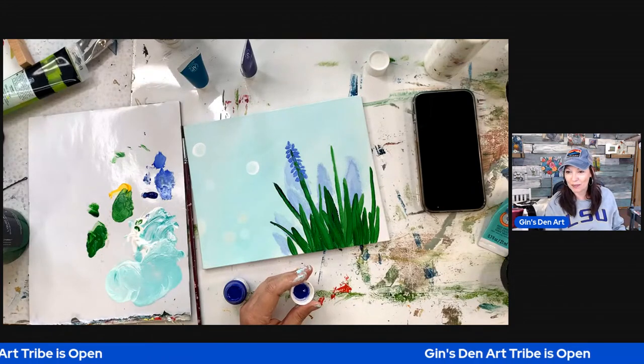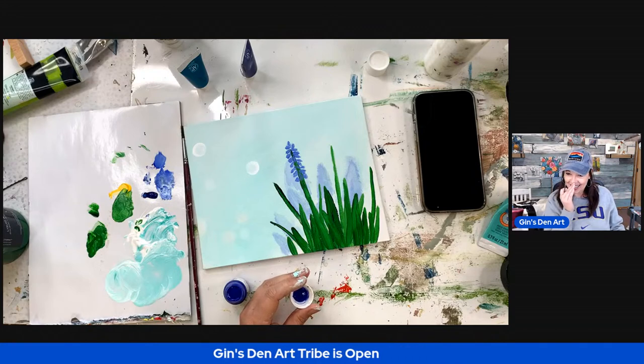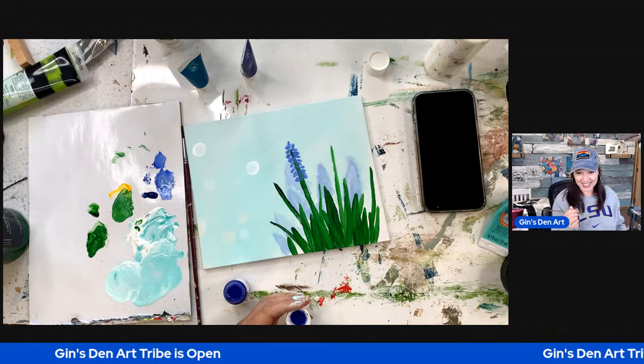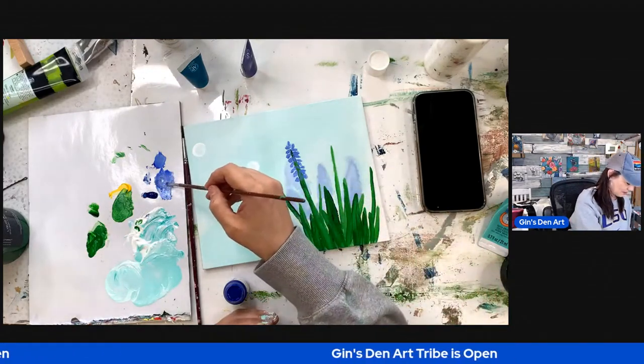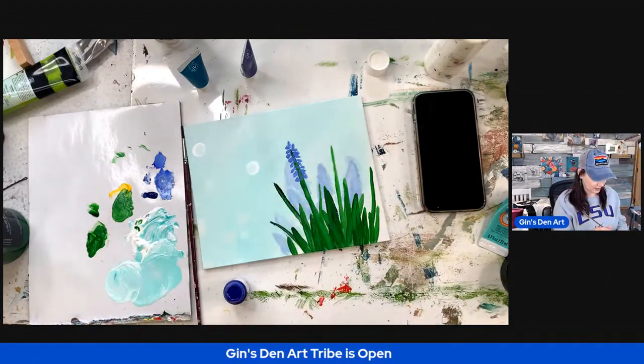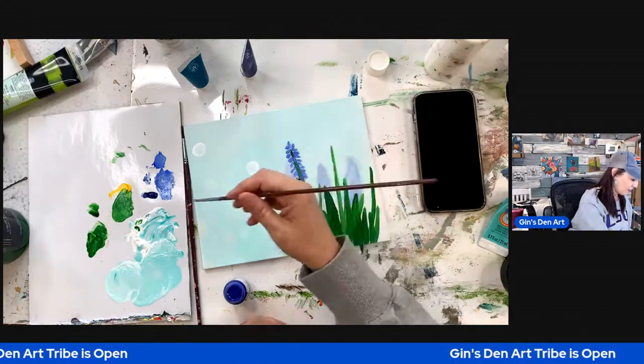Hello, hello! Hi Michael and Cindy and Lynn and Carrie. So glad to see y'all today. We are in beautiful Montana right now watching the snowfall, and I am painting.